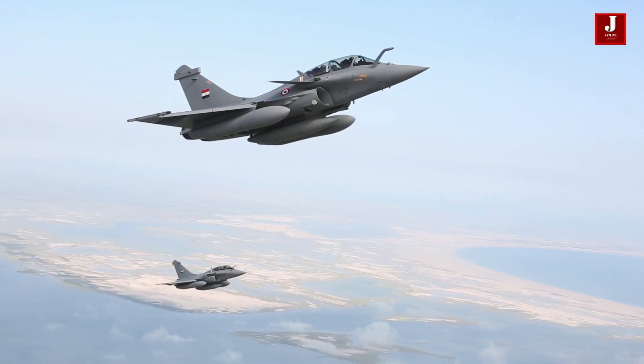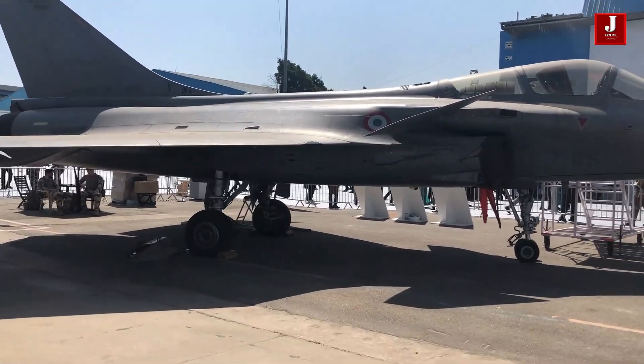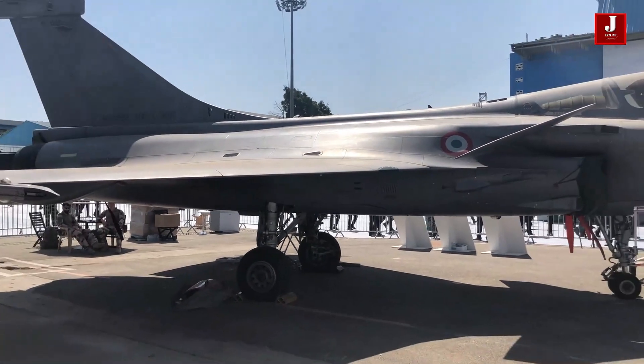The Rafale fighter jet's marine variant has a stronger undercarriage and nose wheel, as well as a larger arrestor hook, an integrated ladder, and other minor differences from the ground version. It has the F-4 comparable standard naval variant.